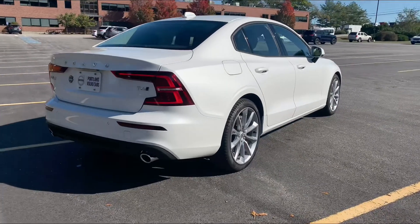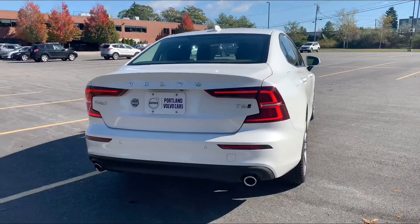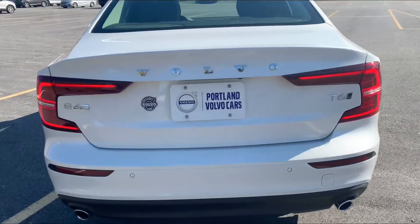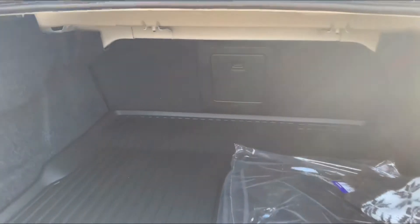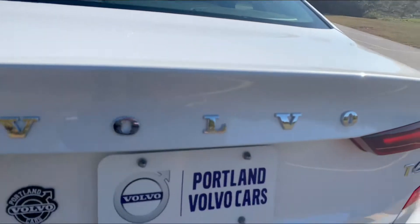I love the stance on this — very athletic lines. Distinct tail lights as well. Power trunk with a decent amount of space. This does have the protection package so you get the rubber mats throughout.